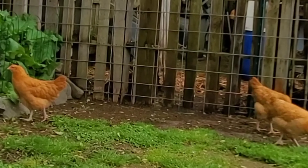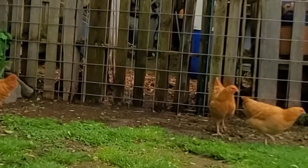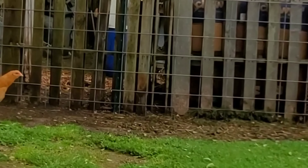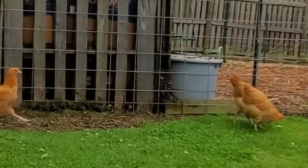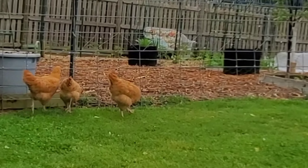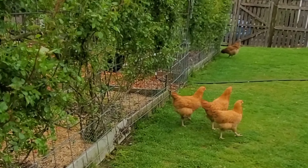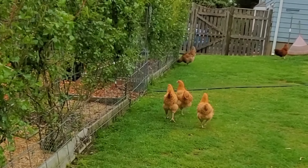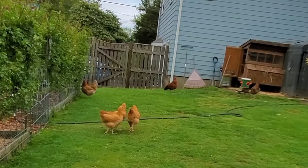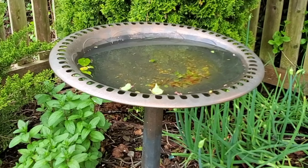We do a lot of other things here on the homestead to keep ourselves as self-sufficient as possible. Besides gardening, I am a hand weaver, a writer, and a whole foods, real foods home cook. We have an absolute commitment to education. We homeschooled our own children until they were college age and they are now well into their own lives. We love to share information, to hear about the experiences of others, and we are always open to suggestions from you.